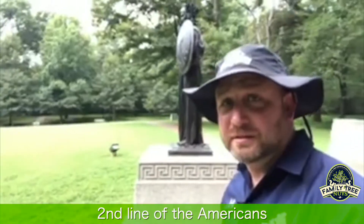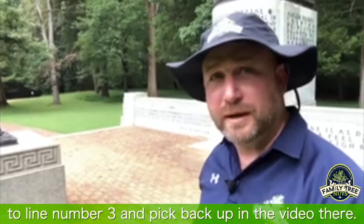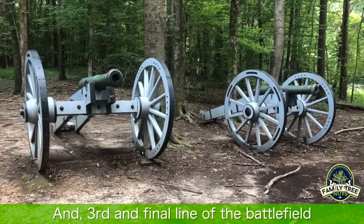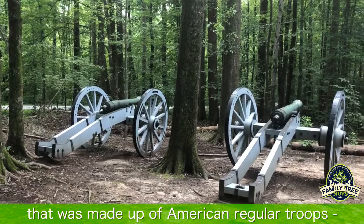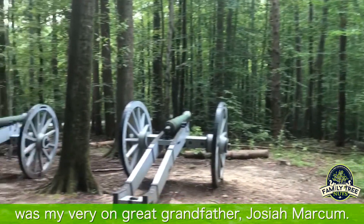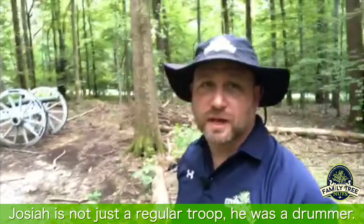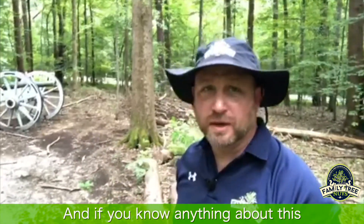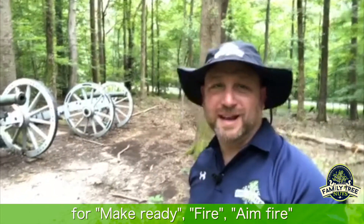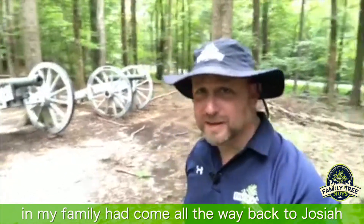This is the location of the second line of the Americans, and we're going to fall back just like they did to line number three. We are now at the site of the third and final line of the battlefield, which was made up of American regular troops — the Continental soldiers. Among the soldiers at this line was my very own great-grandfather, Josiah Markham. Josiah was not just a regular troop — he was a drummer. And if you know anything about this type of combat of the time period, they would drum the commands: make ready, aim, fire, and other things. Many people say that the musical talents in my family come all the way back to Josiah.